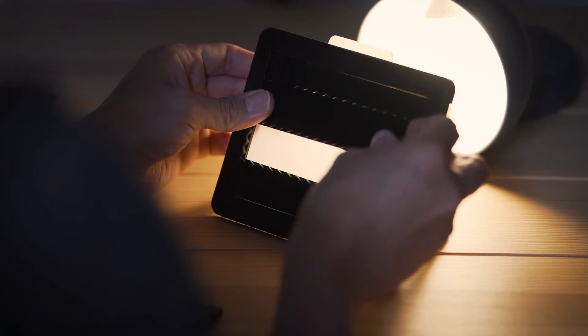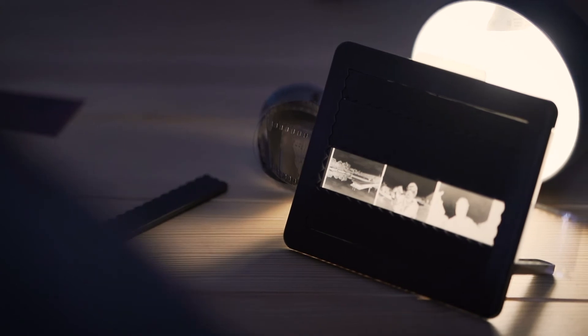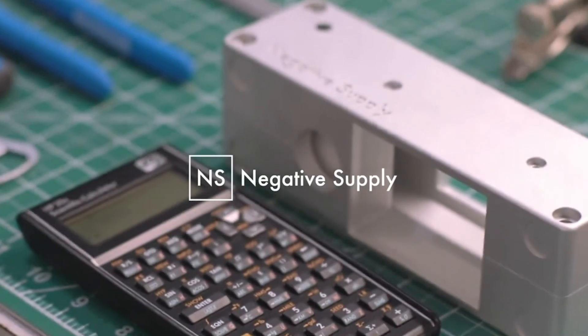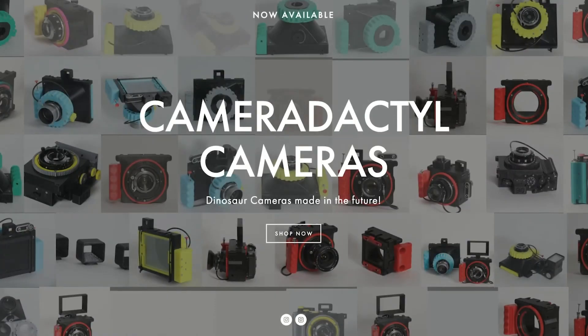Pixelator is one of the least expensive options for holding film on the market today, and arguably the most flexible because of all the different film types it can hold. There are plenty of other options, including the Negative Supply which is probably the highest end product on the market today. There are also new products coming to market all the time — for example, Ethan at CameraDactyl is bringing to market a film holder that automatically winds the film, detects frame edges, and triggers a camera.